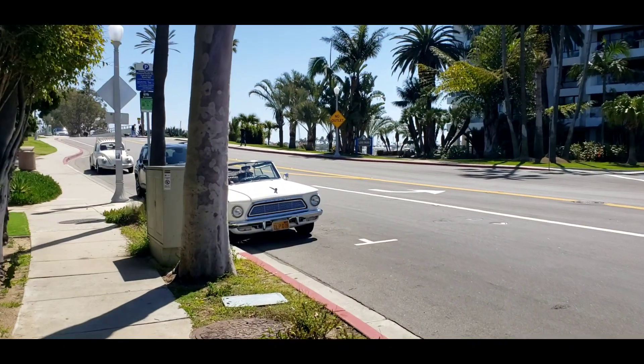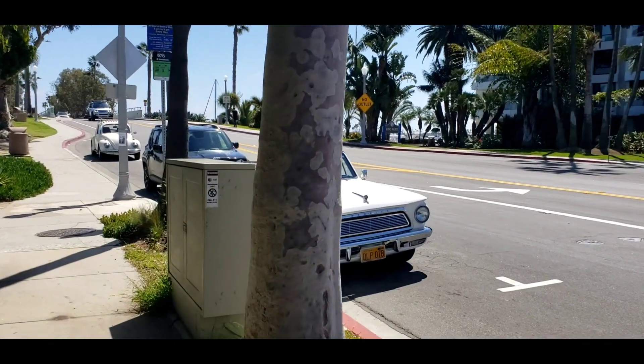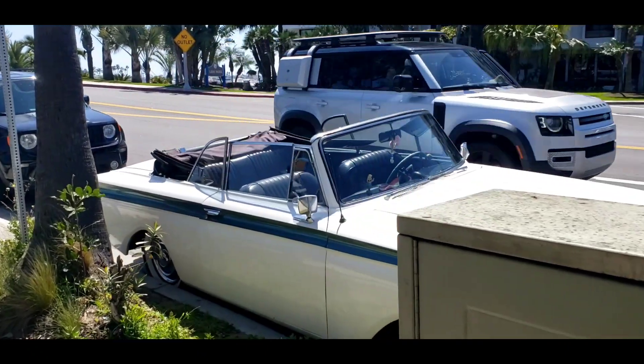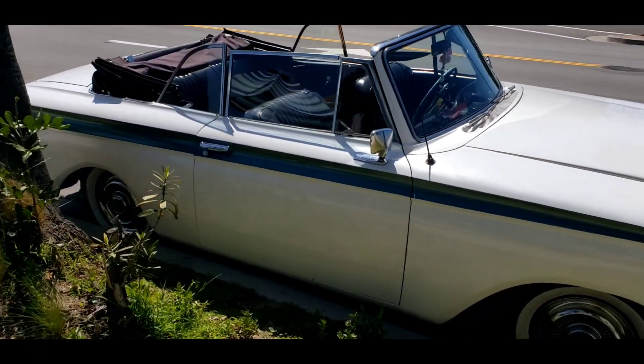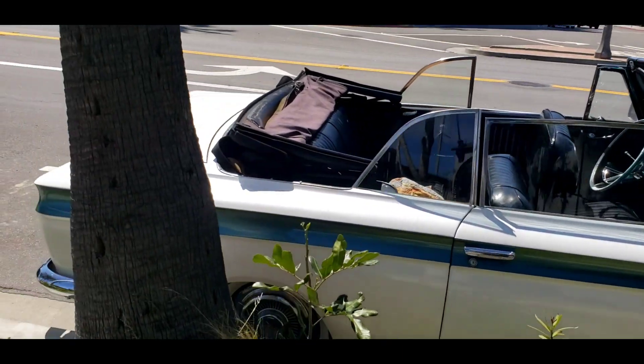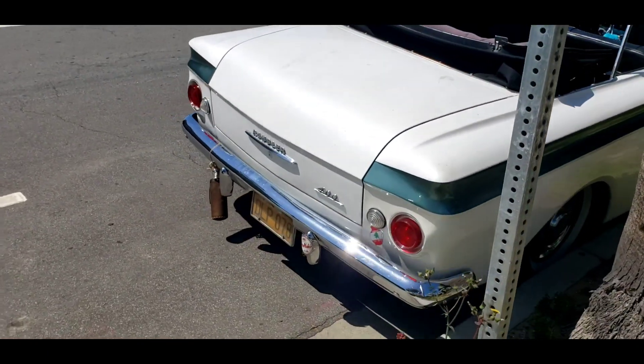Oh yeah, look at that. There it is. That's a '62 Rambler, just like the one we have, except it's a convertible. I've actually never seen a convertible up close. That's pretty cool. So it's sort of a white with a blue stripe. It's the 400, just like ours.